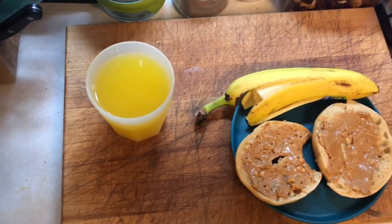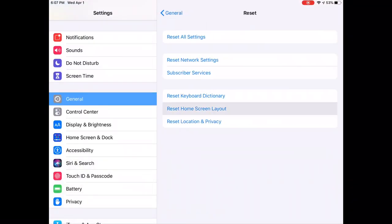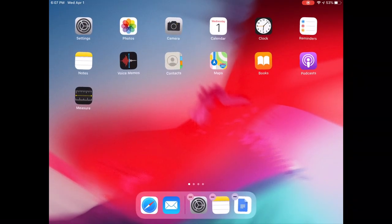I also added a banana and some OJ. Step 8 is to reorganize my iPad. I'm resetting the home screen layout and reorganizing all of my apps, making sure that they are in good categories and folders so that it's super easy to find everything when I need it.